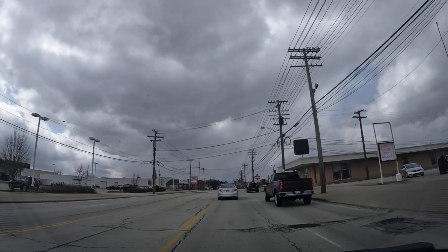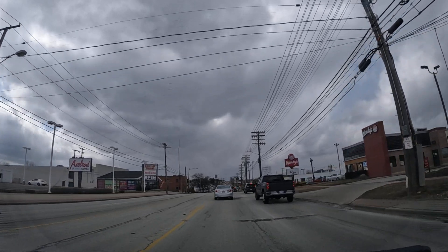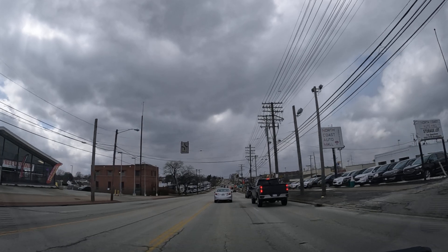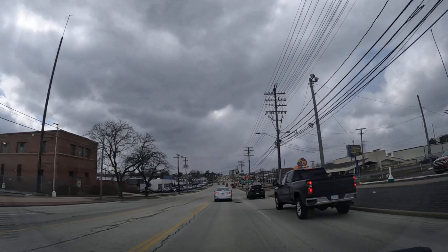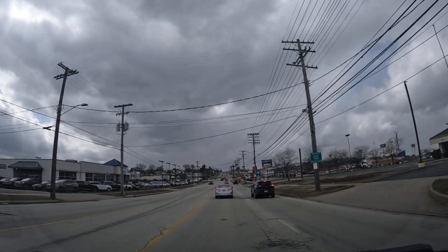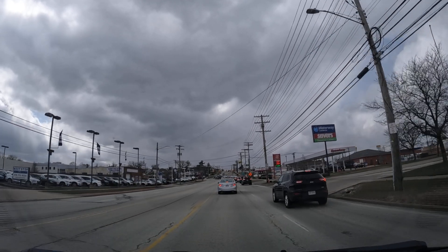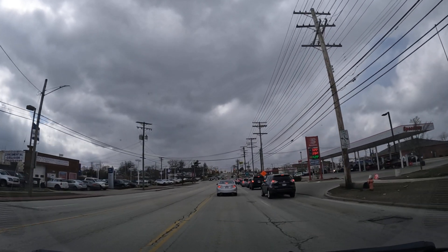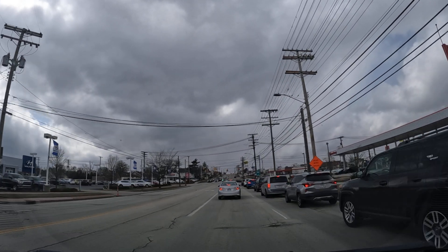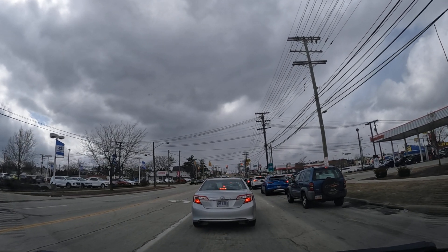There's also a lot of major outlets along the way. There's a Walmart, there's a Home Depot, there's a Menards, there's a Best Buy. You got everything you need on Brook Park. There's a lot of car dealerships, as you can see to the left. You got a Hyundai dealership.